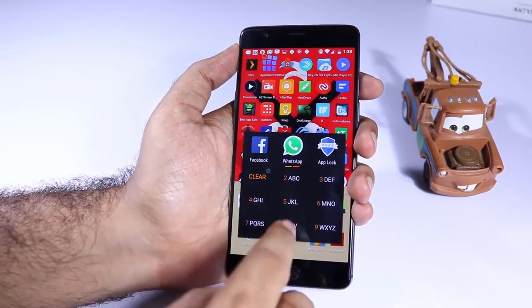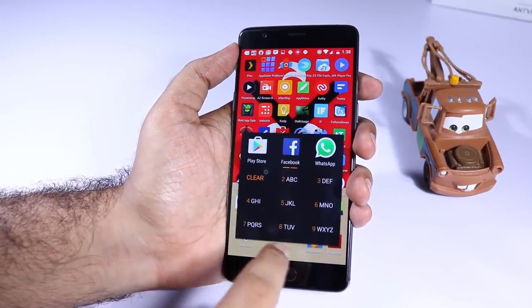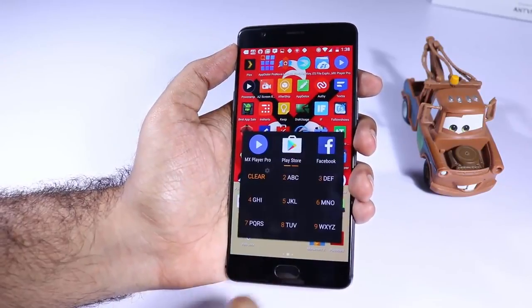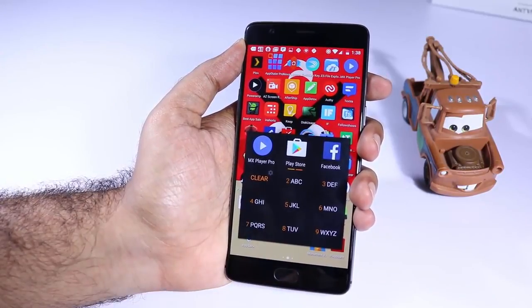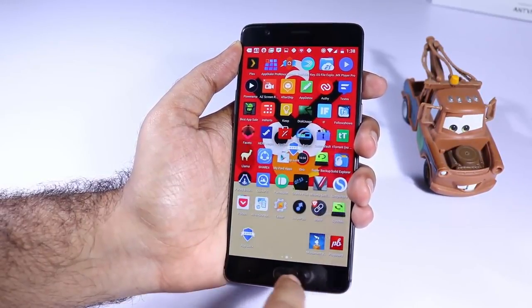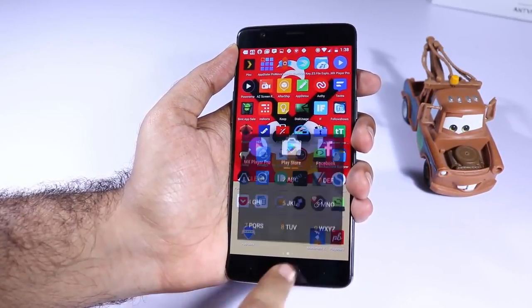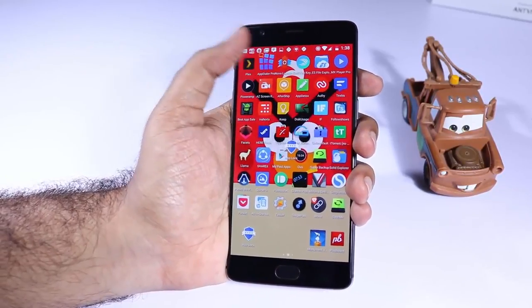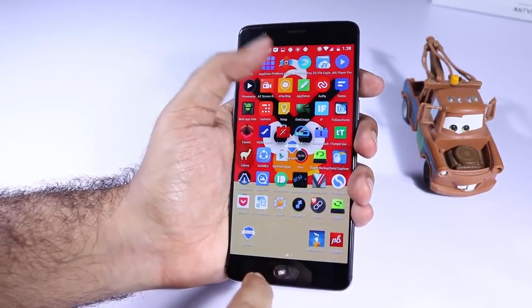The next app is App Dialer and it is simply the most addictive app that I have used on Android. It doesn't do anything specifically but it simply searches for other apps. If you are someone like me who installs a lot of apps and are lazy to search for them, you will love it. If I want to search for Play Store, I can simply select P-L-A-N and it gives me a quick shortcut. In the pro version, we also get shortcuts to go to the app info page, uninstall the app, and go directly to the Google Play Store page of that app.